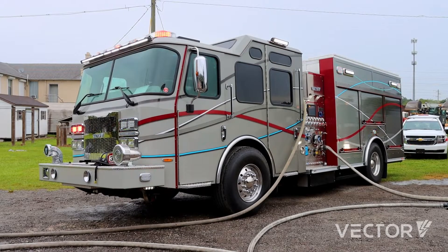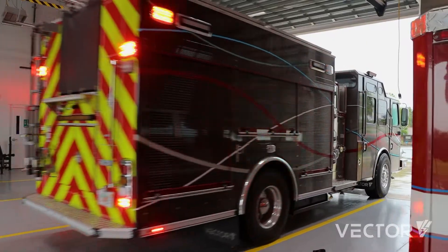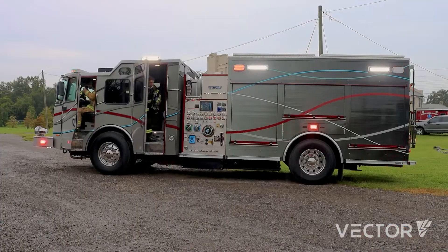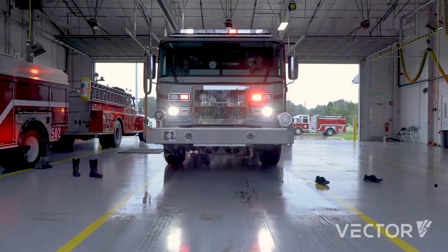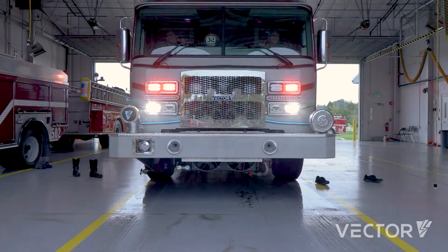We believe that an electric fire truck needs to be able to respond on electric, operate on electric, pump on electric, and return all on electric. That's what the Vector can do.